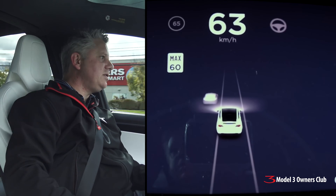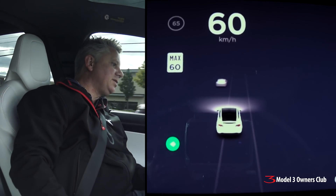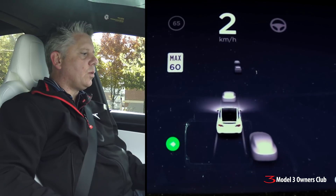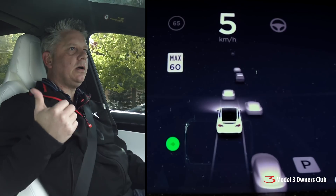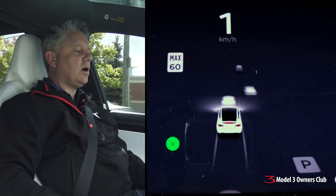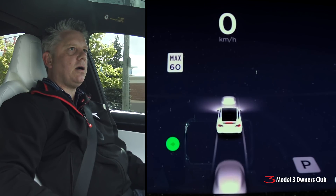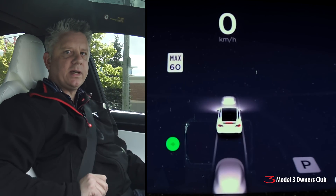Here we have a car approaching on my left-hand side — you can see it's displayed as a sedan. I'm getting into the other lane and you can see the autopilot system is displaying the lanes properly on screen. Watch the blind spot monitoring system — you'll see cars coming up on the right-hand side. There's one car approaching from the rear and you can see the rear camera is picking that up.